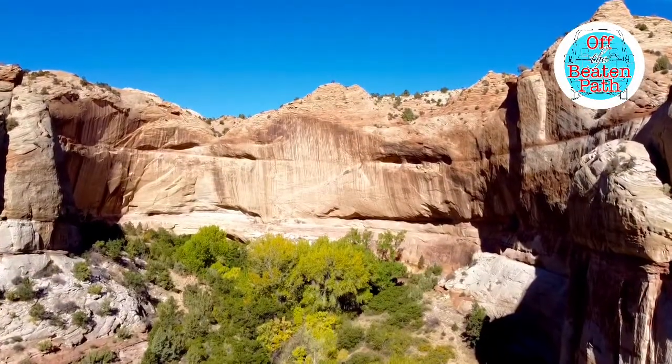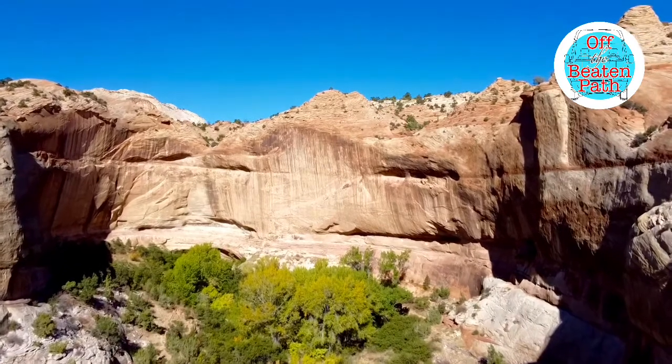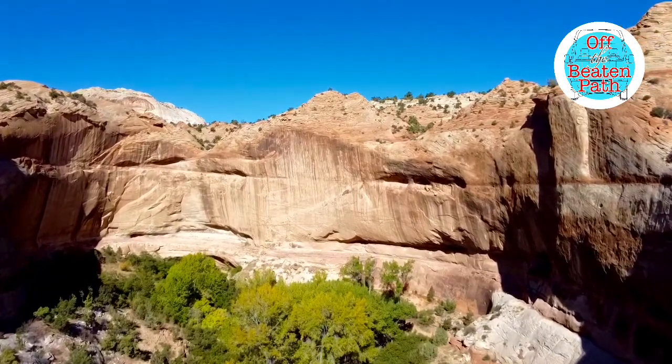Perched high above on canyon ledges are several granaries built by the ancient Fremont culture, which inhabited Utah from 8700 to 8300.